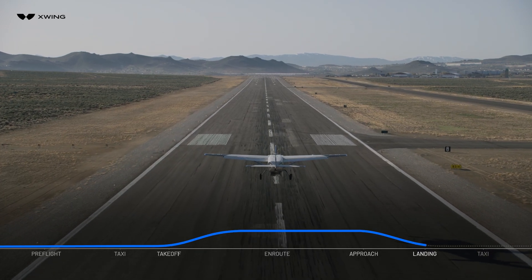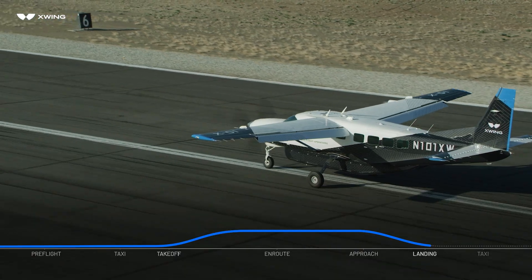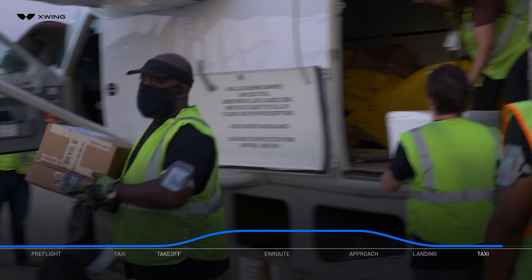Until completion of the landing, SuperPilot uses onboard sensors to continuously verify that the runway is free of other aircraft and obstacles and guides the aircraft to touchdown. Just like a takeoff, SuperPilot executes the landing and any emergency procedures on its own. After taxiing to its apron, SuperPilot shuts the engine down and the ground crew offloads the cargo.